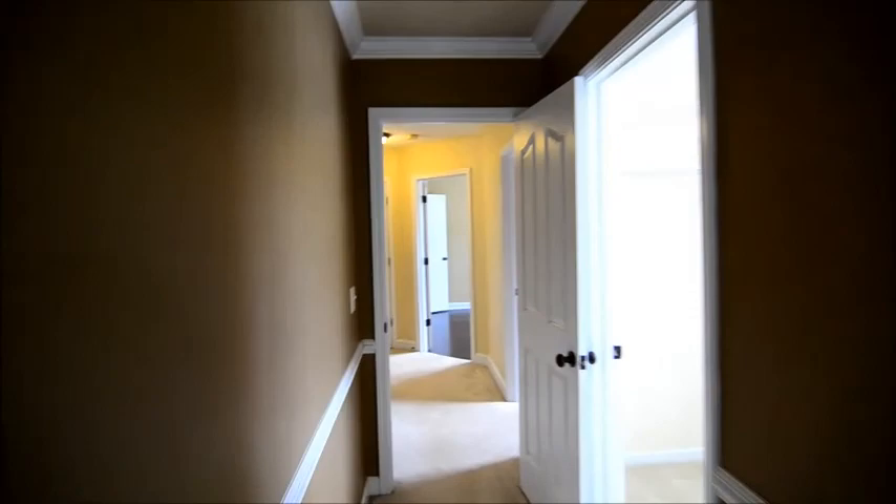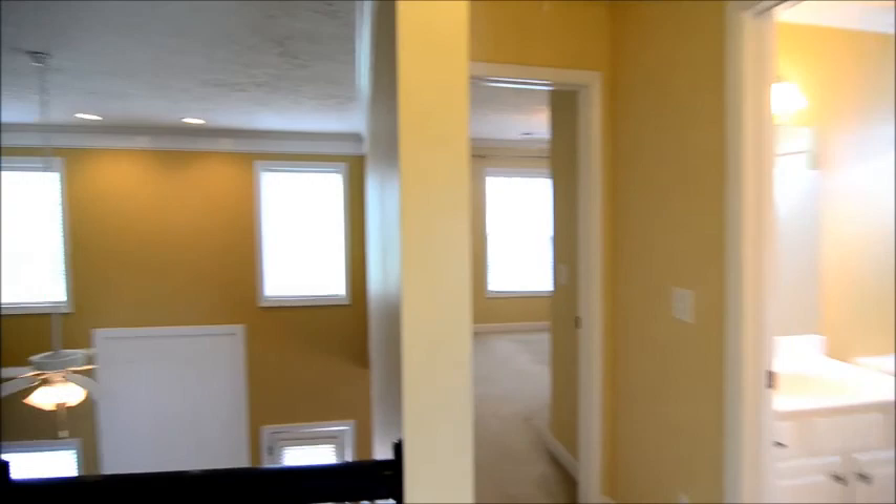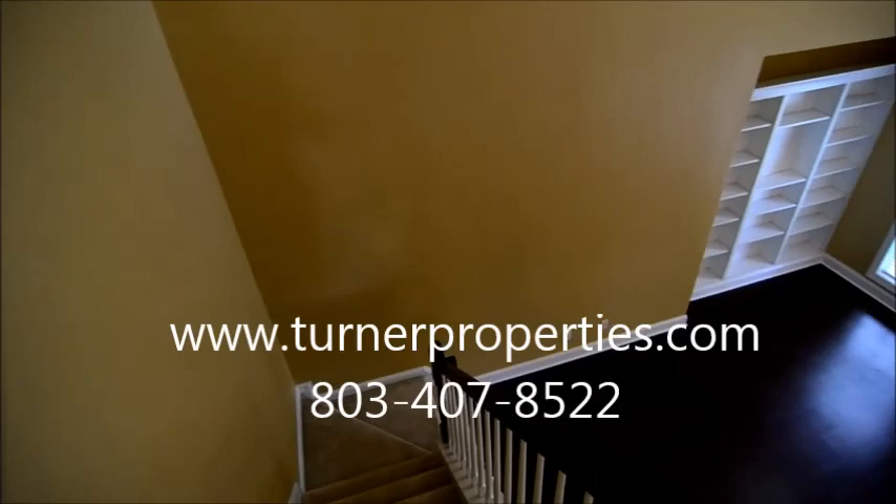That completes our tour of this beautiful Lake Carolina home in the Berkeley Hall neighborhood at 287 Castlebury Drive. To find out more information about this property, visit our website at turnerproperties.com or give us a call at 803-407-8522. We'll see you next time.